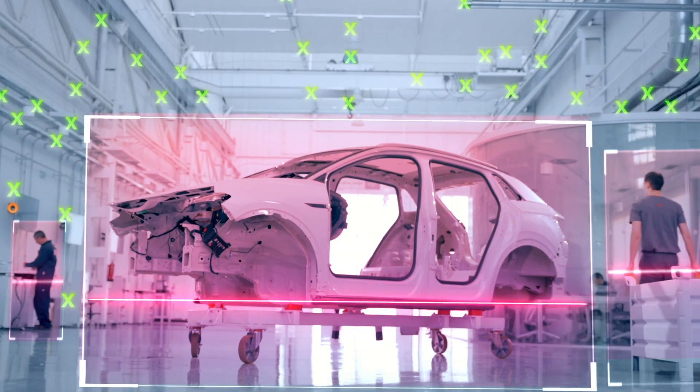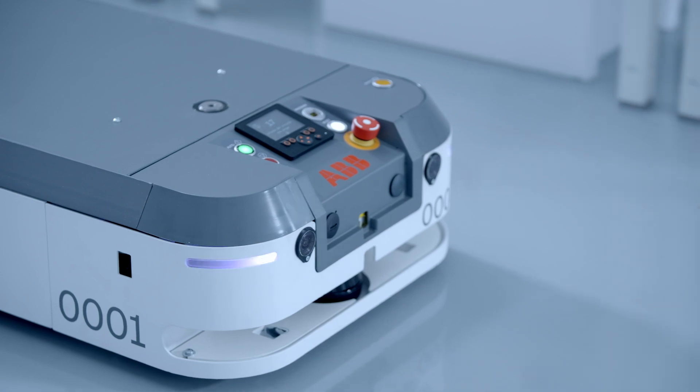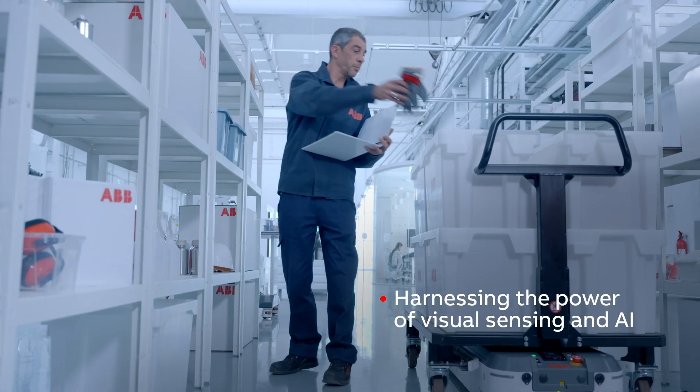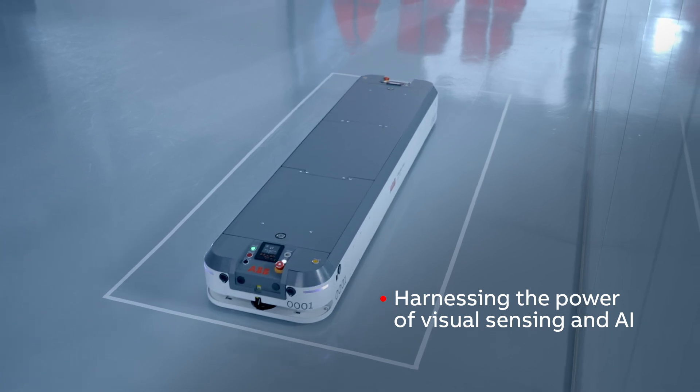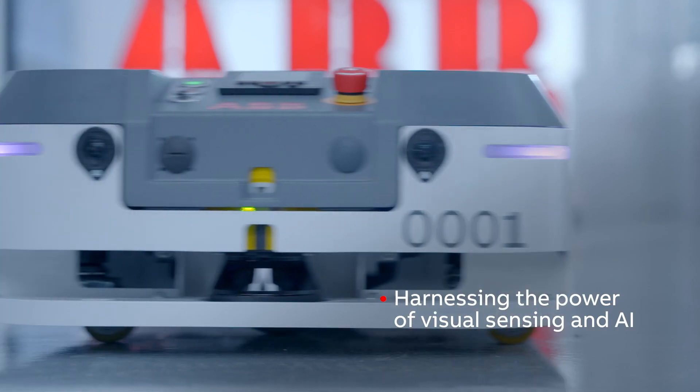Let's say James needs an autonomous trolley to transport heavy batteries from one production line to the next. With Visual SLAM — short for Simultaneous Localization and Mapping — he can harness the power of visual sensing and artificial intelligence to make his AMR navigate safely and reliably throughout the factory floor, even indoors and around people.